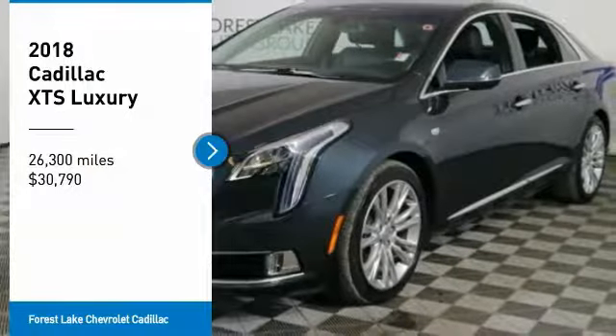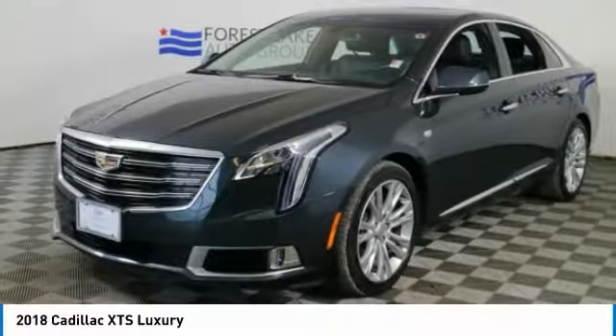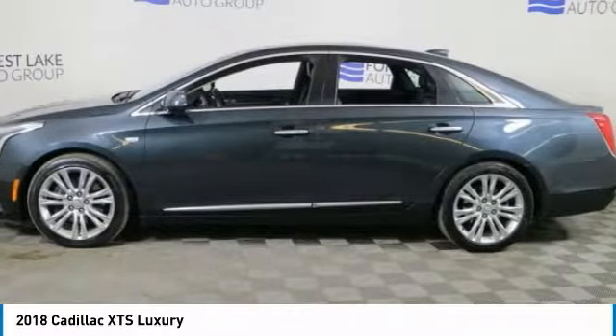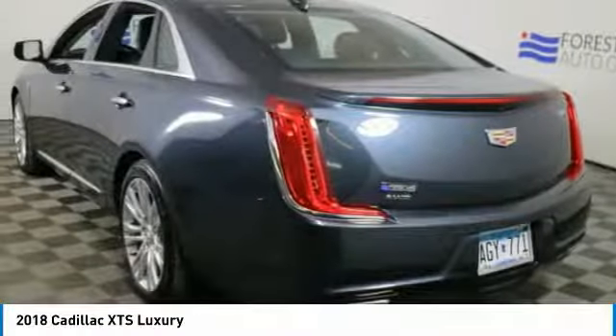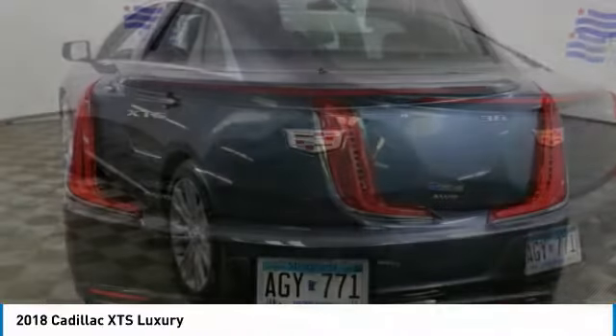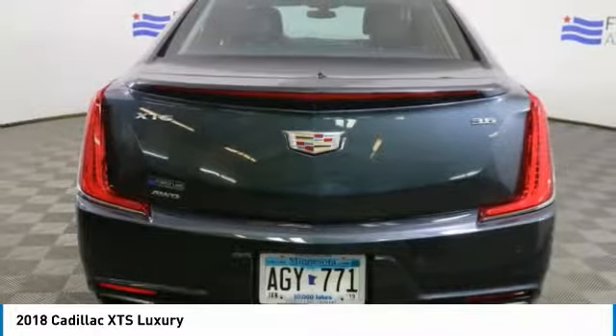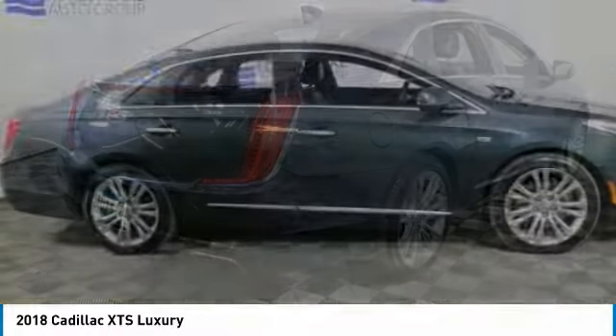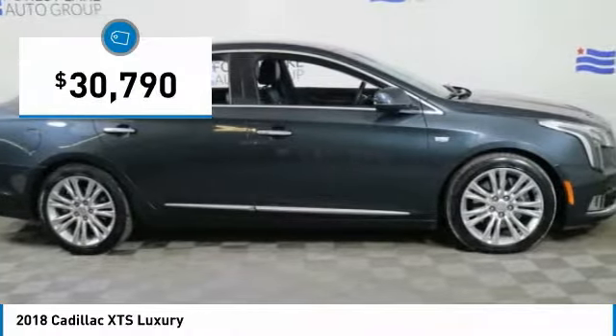Come test drive the 2018 XTS. The Cadillac XTS will have every kind of feature you can think of. It comes with a spacious, high-tech cabin and packed with lots of safety features. It is a full-size luxury cruiser, a pleasant ride for any Caddy owner, and is priced below $35,000.